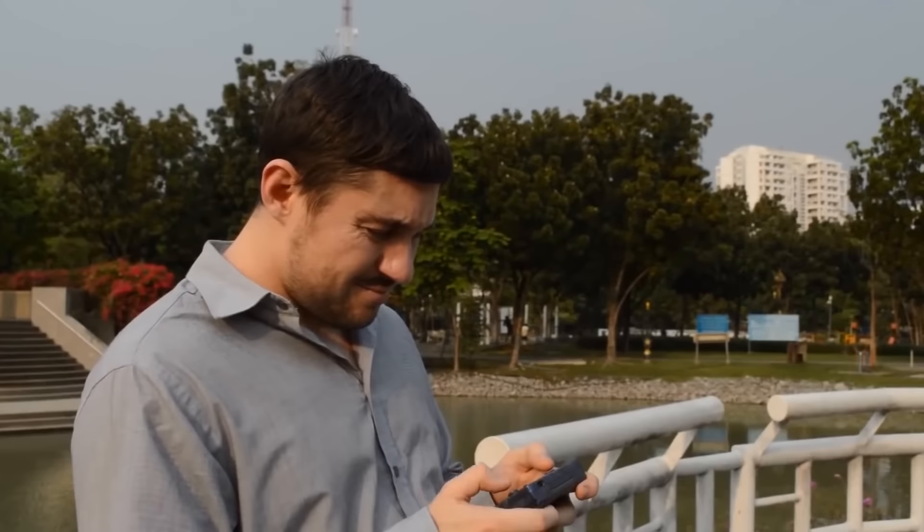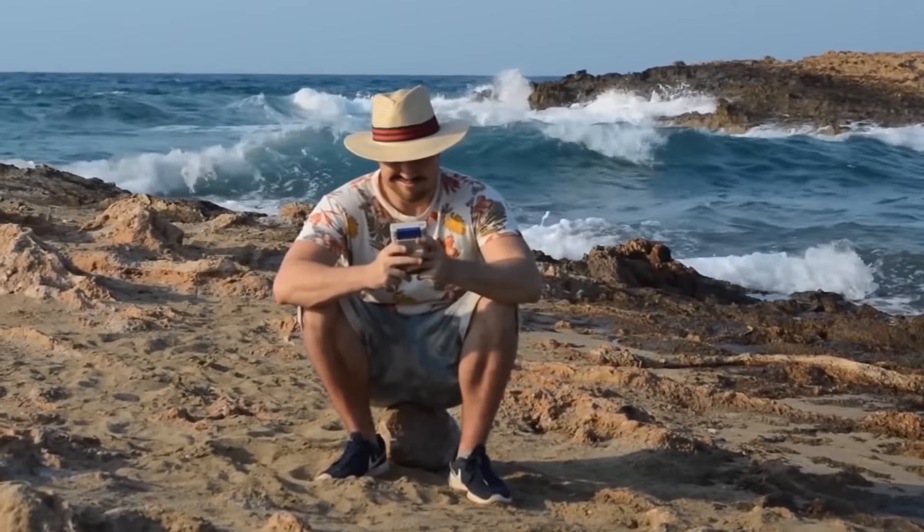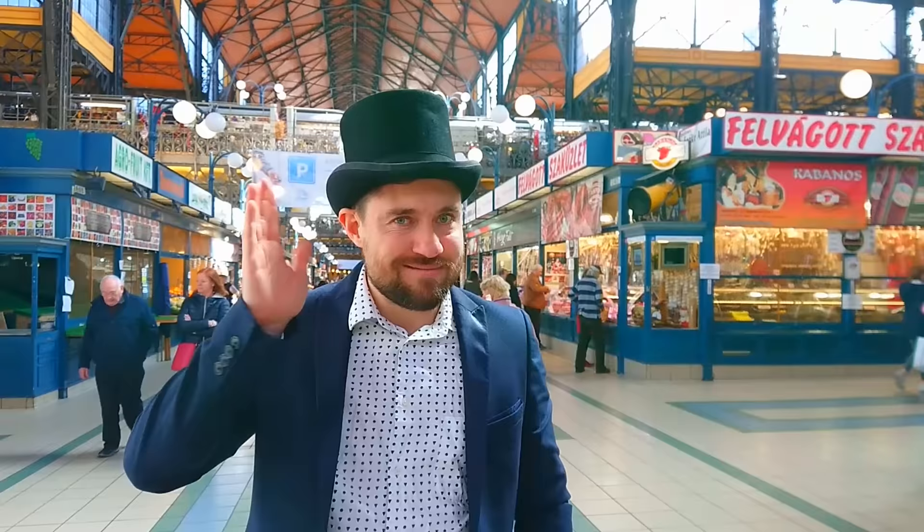Hello ladies and gentlemen, Big Daddy Top Hat here, welcoming you to an exciting episode of Handhelds Around the World. In today's video, I find myself in the Great Market Hall, located in Budapest.